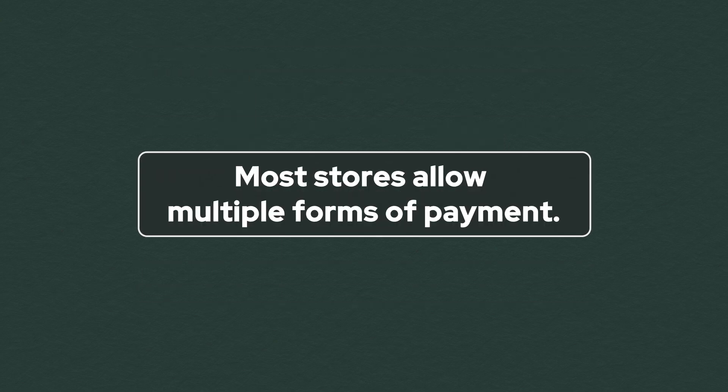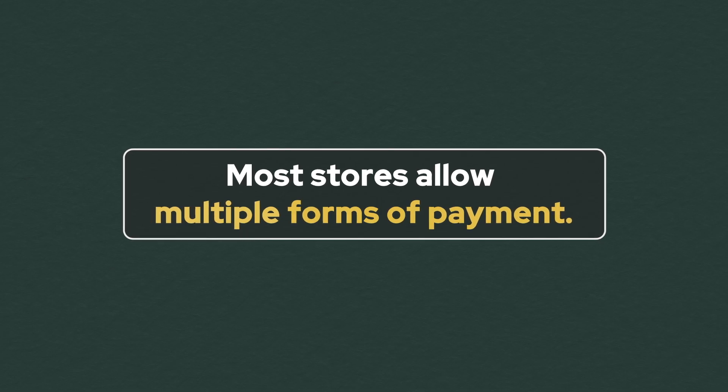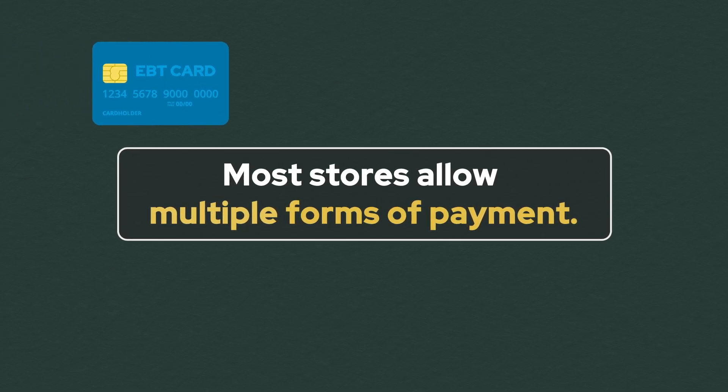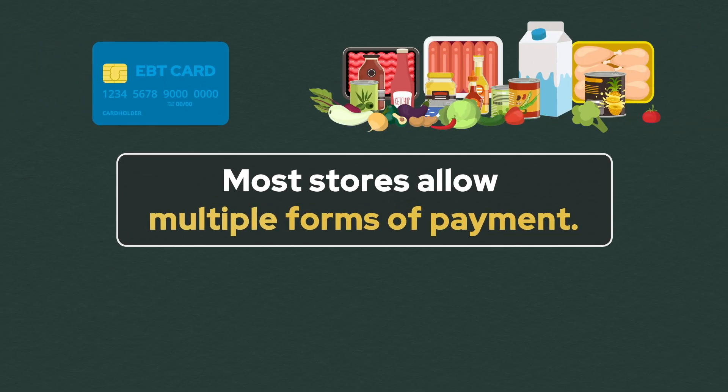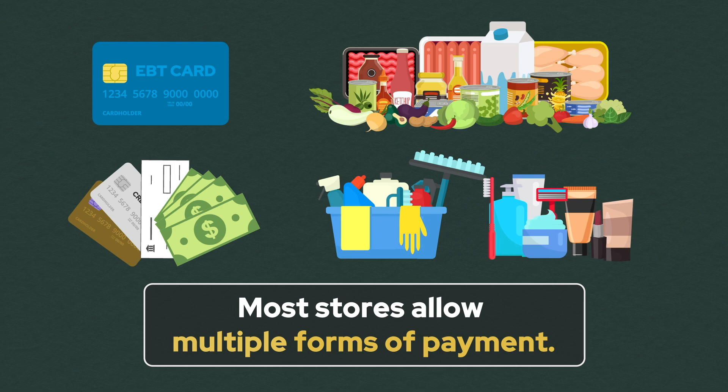Most authorized SNAP grocers allow customers to use multiple forms of payment in one order. That way, you can use your SNAP EBT card to pay for eligible food products and then use cash, check, credit, or debit for ineligible products like cleaning supplies or personal care products.